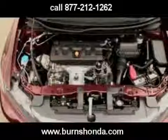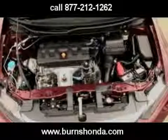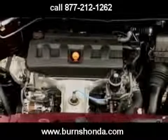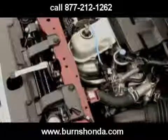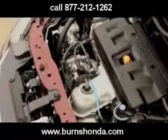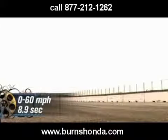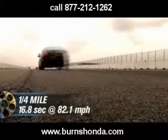Under the Civic EX's hood, Honda has improved the 1.8-liter iVTEC four-cylinder. Peak output of 140 horsepower and 128 pound-feet of torque remains the same as last year's 1.8. But at the test track, the new EX handily outperforms its predecessor. The sprint from 0 to 60 now happens in 8.9 seconds, with a quarter-mile run of 16.8 seconds at 82.1 miles per hour.